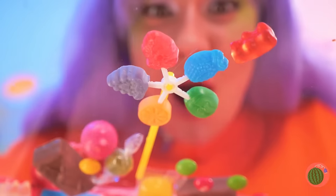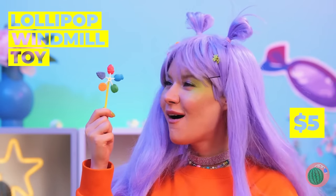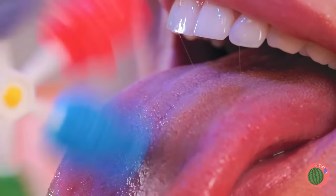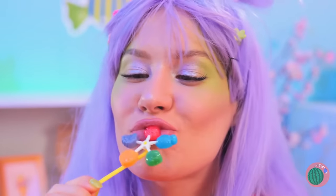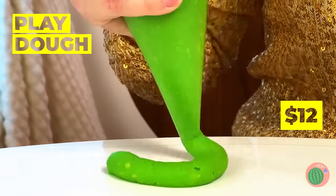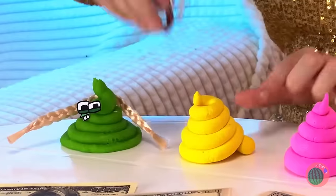A lollipop windmill — it's five flavors in one, while also being a windmill. Now that's a cool breeze, but if you think that's good, wait until you taste it too. Making cookies? No, we're playing with Play-Doh and making a whole batch of new friends.